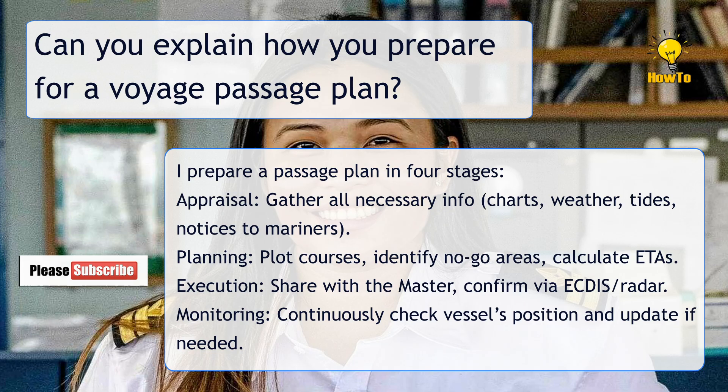During Planning, I plot courses, identify no-go areas, calculate ETAs, share the plan with the master, and confirm via ECDIS or radar. Then Monitoring: continuously check the vessel's position and update if needed.